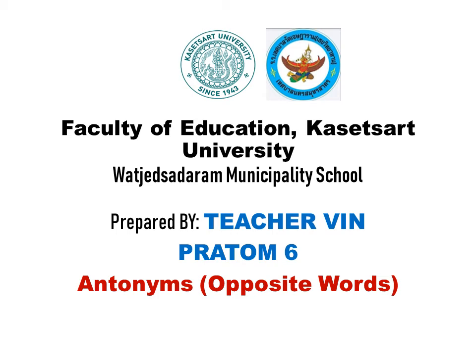Hi students, good morning. This is Teacher Vin, and our lesson for today is antonyms, or known as the opposite words.